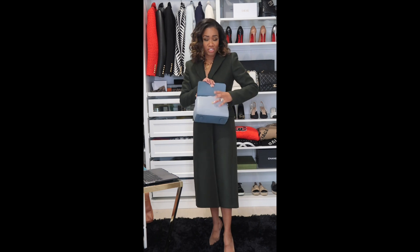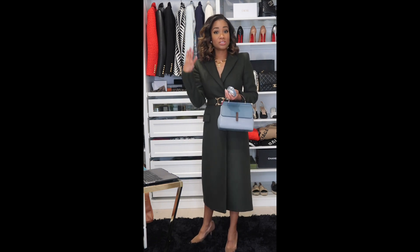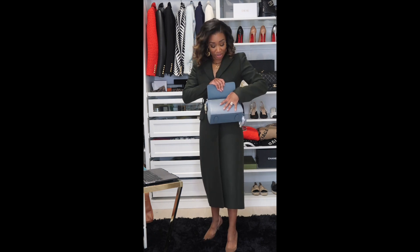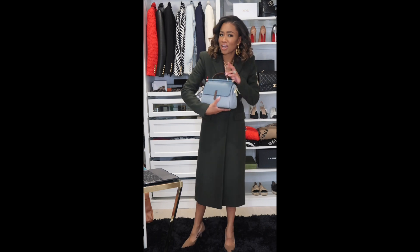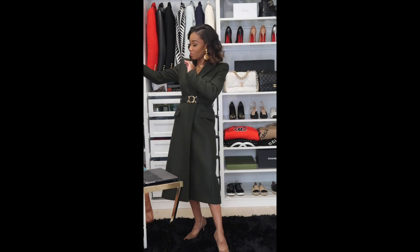It comes with a quad-color strap to dress it down as a crossbody - very Gucci-esque. You can also carry it as a top handle while letting the crossbody strap dangle for options, or use the solid leather strap. And then the back opens, plus there's a zipper closure. It doesn't matter - we should all go buy it. It's $57 and also comes in tan. I'm here for it in the blue.